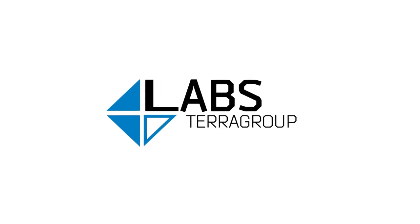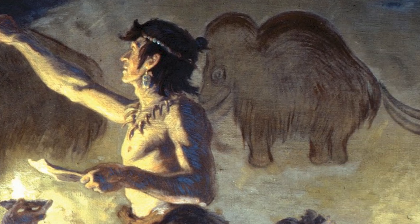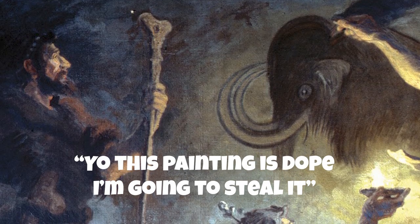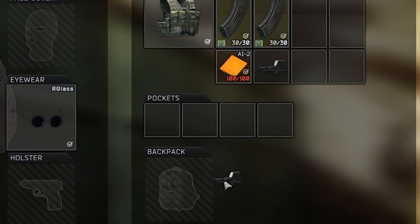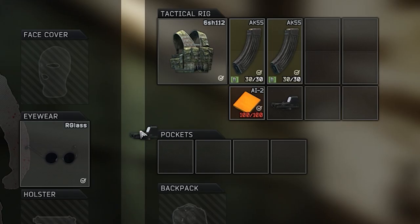Another innovation from Terra Group Labs. Since the dawn of time, humanity has looked for a safe place to hide their valuable items. But no matter how hard we tried to hide our precious things, every now and then, they kept on getting stolen.